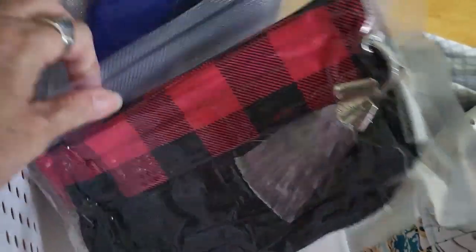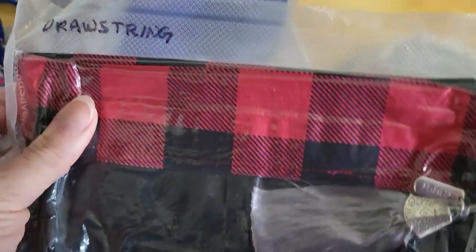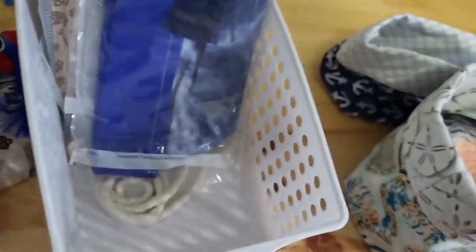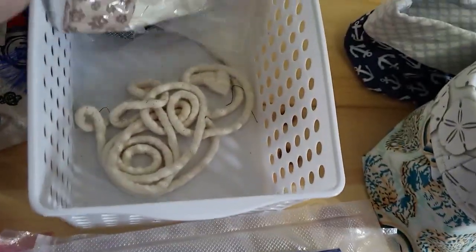Now these ones are already vacuum sealed. This is the — what's that called — tartan, and this comes with a drawstring bag as well. And then there's this one, and this one — these are the same. This one has little paw prints on it.